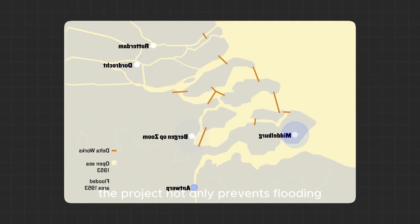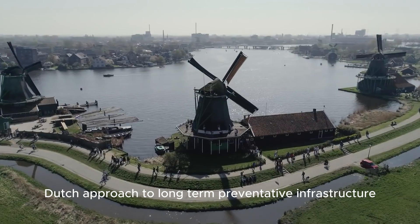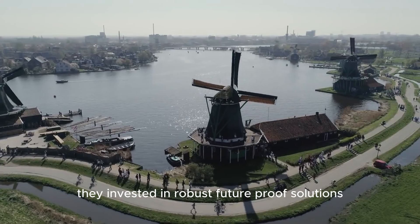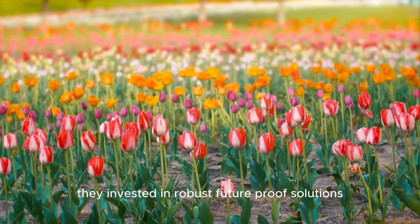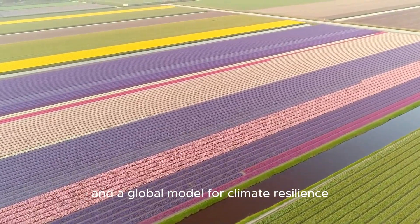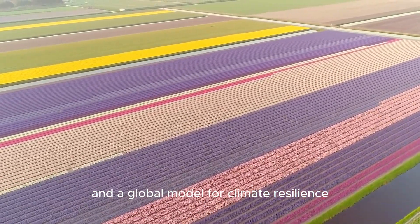The project not only prevents flooding, but also demonstrates the Dutch approach to long-term preventative infrastructure. Instead of reacting to disaster, they invested in robust, future-proof solutions. Today, the Delta Works is considered a marvel of civil engineering and a global model for climate resilience.